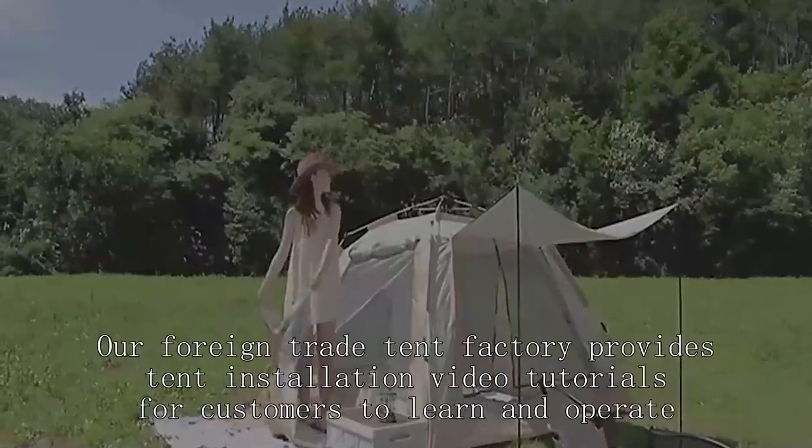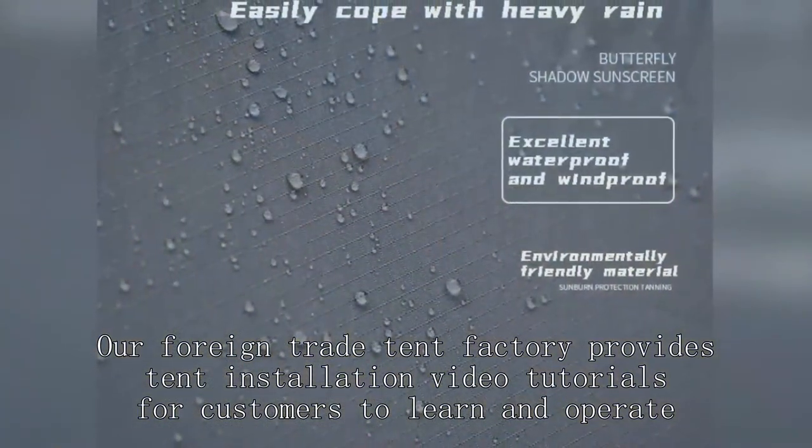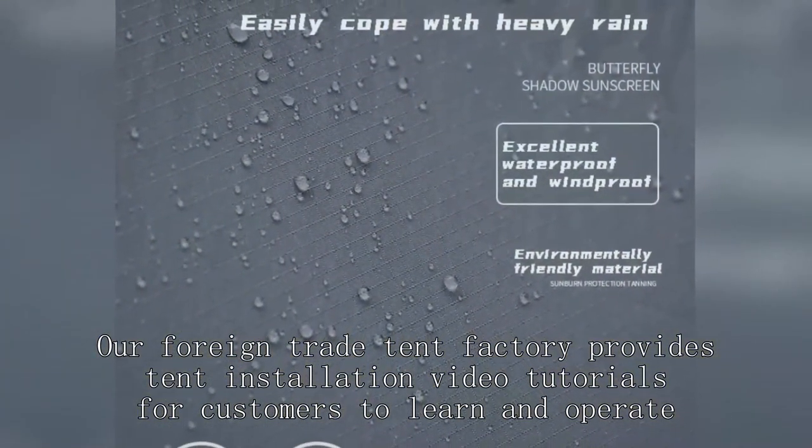Our foreign trade tent factory provides tent installation video tutorials for customers to learn and operate.